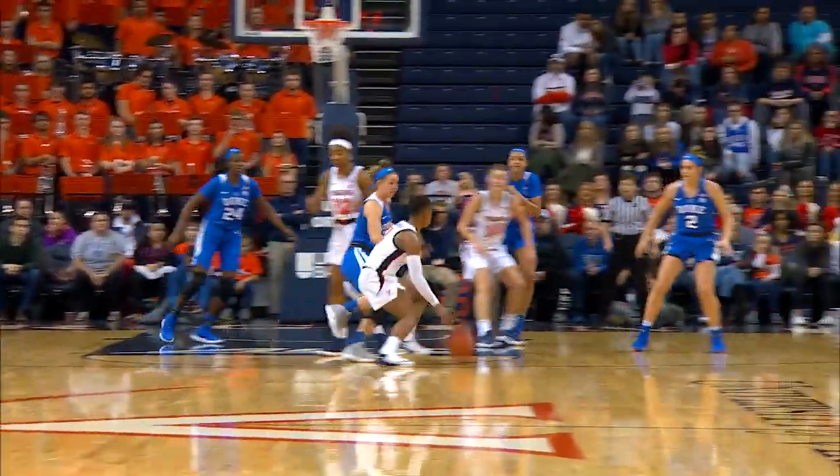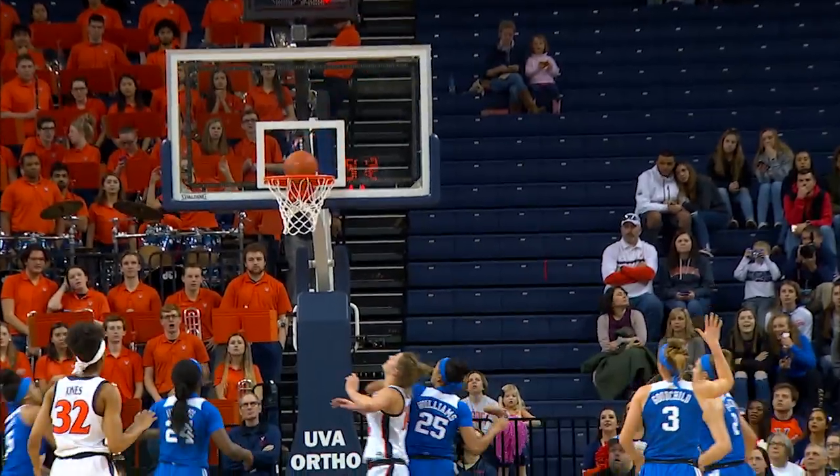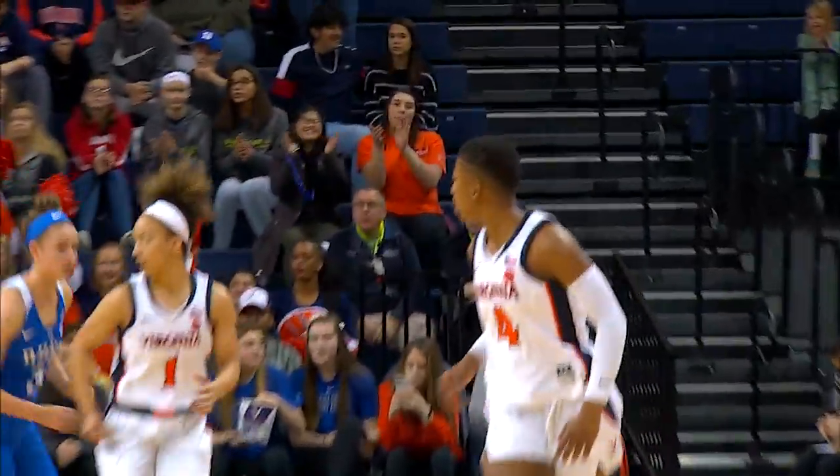Crossover dribble. Going to work in isolation. Fading and firing and banking it in. A circus shot there from Toussaint.